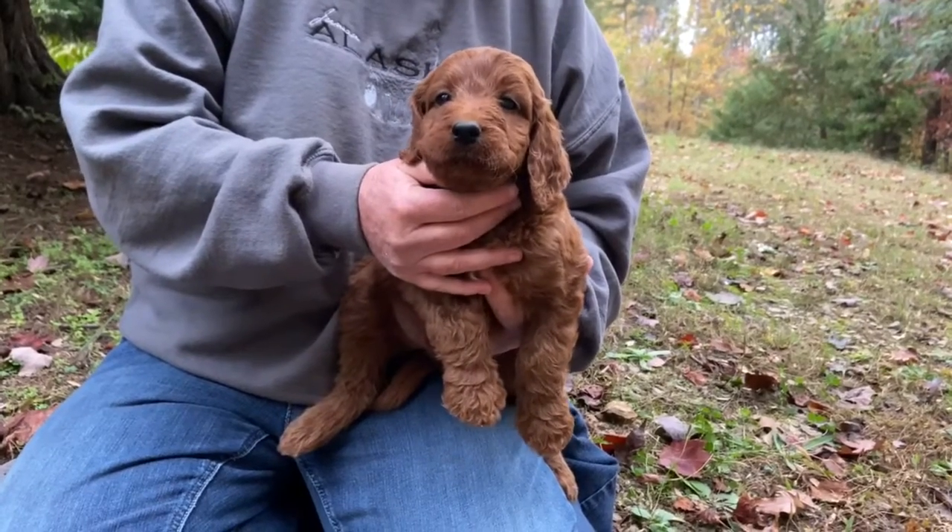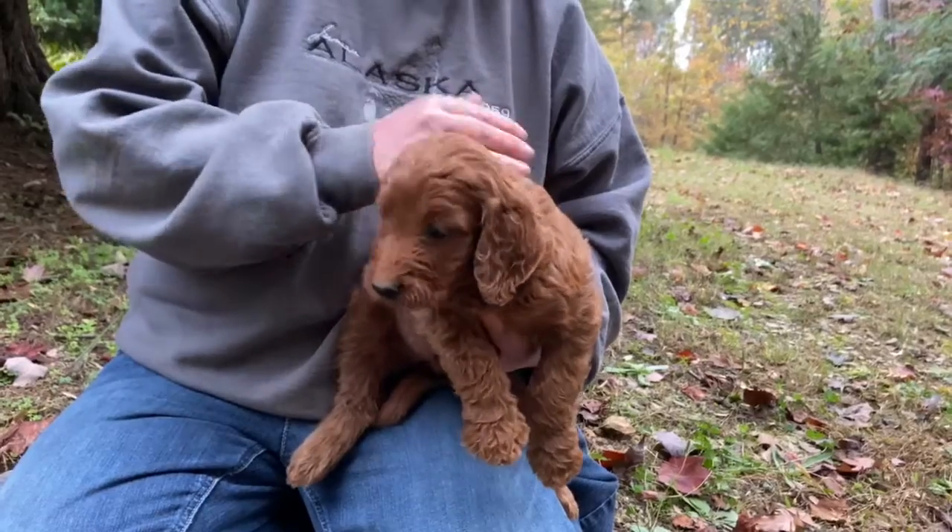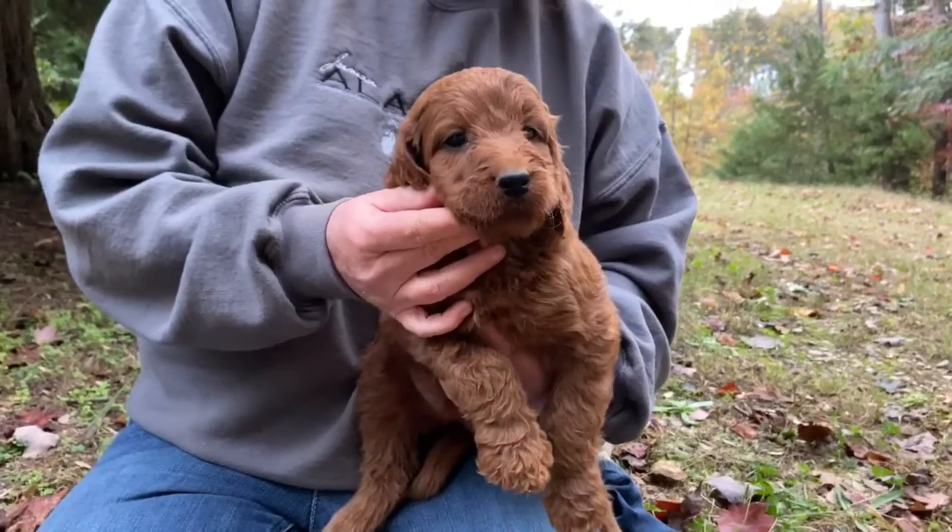Hi everyone! Welcome back to Oak Hill Farm Doodles. We thank you for joining us and for all of your loyalty to our farm.